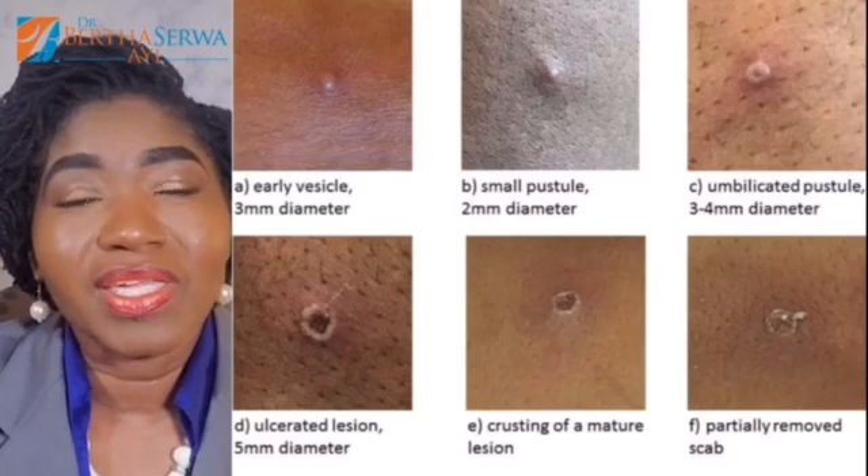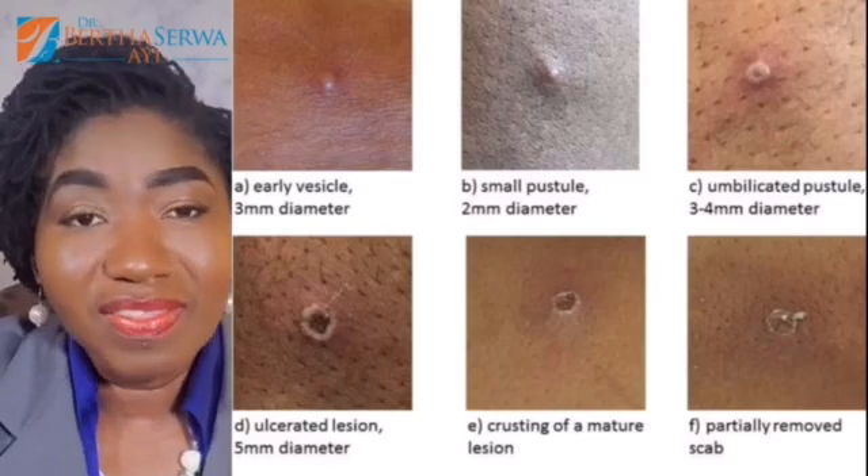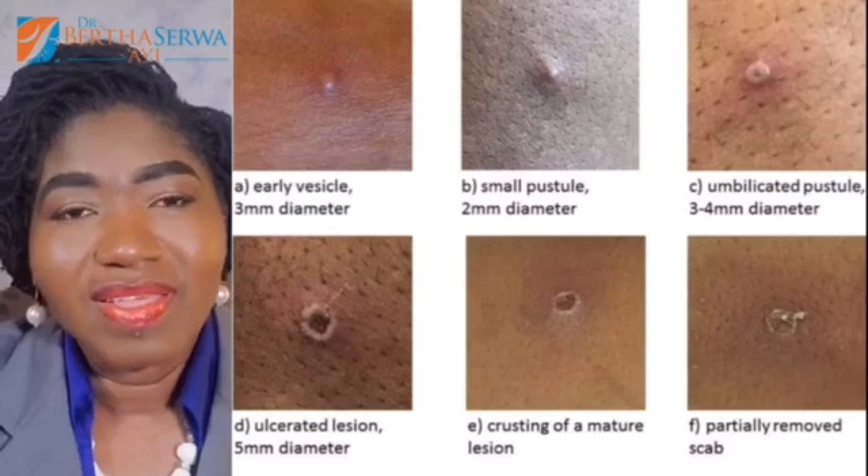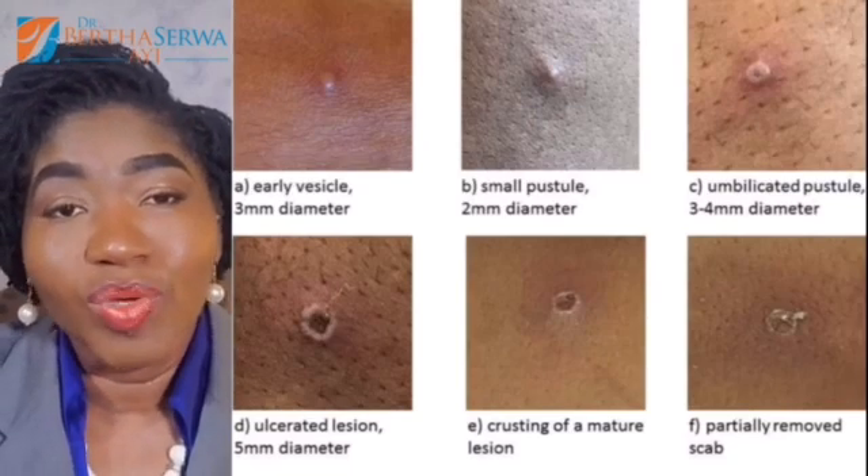The rash characteristically starts in the mouth, then goes to the face, the trunk or the rest of your body, then the arms and legs — it can even affect the palms and soles of the feet. The rash of monkeypox is typically hard, usually starting as flat rashes that become slightly bigger and fluid-filled.